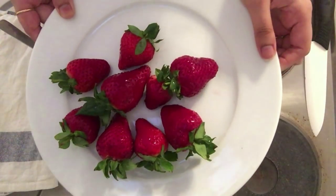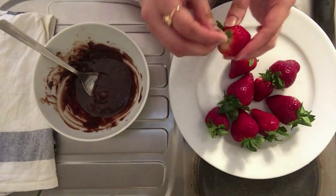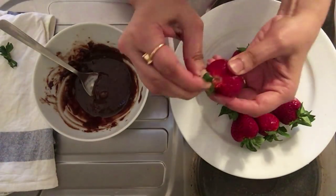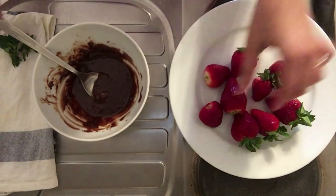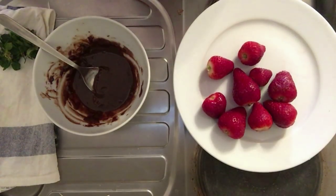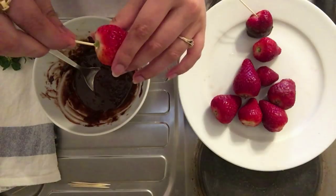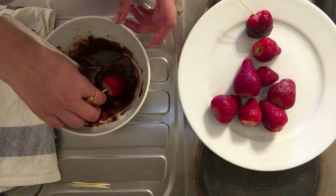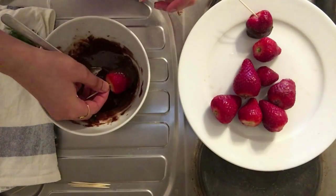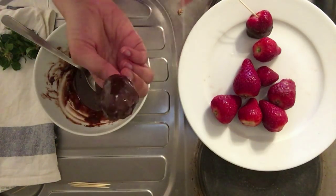Now I will take my delicious sweet strawberries and take out the leaf part. Then take a toothpick, insert it in your strawberry, and dip it into your chocolate-filled bowl. Make sure you coat your strawberries with a generous amount of chocolate, and once that is done, leave them on the plate.